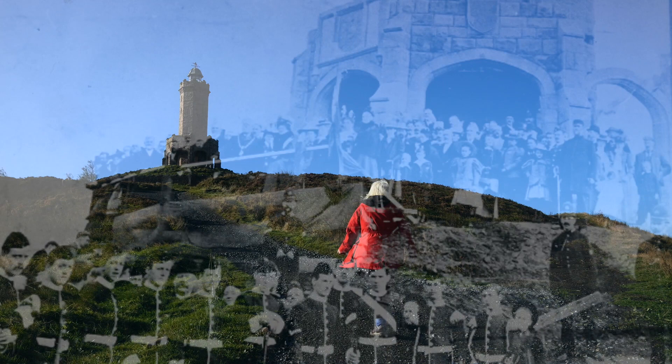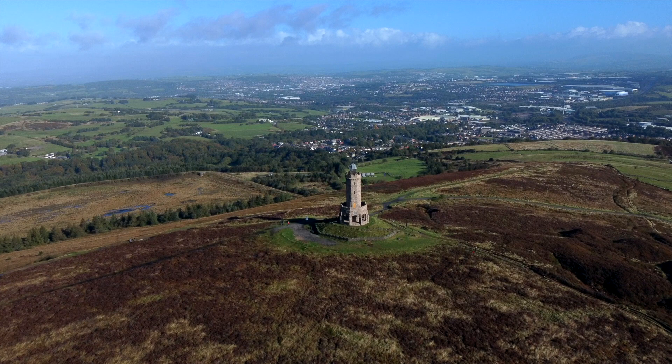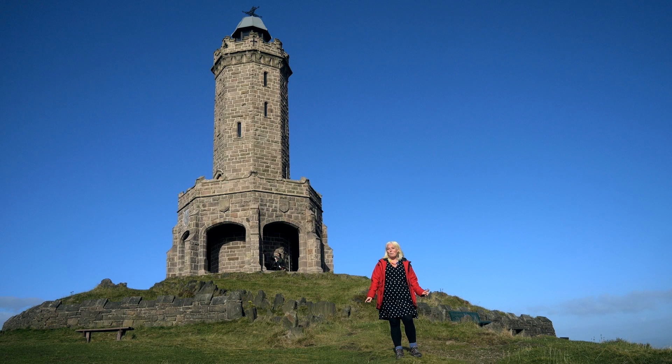Darwin Tower, or Jubilee Tower as it's officially called, was completed in 1898 to commemorate Queen Victoria's Diamond Jubilee. It was also seen as a celebration of the victory of local people for the right to access the moor. Jubilee Tower is 85 feet tall and if you're lucky enough to find it unlocked when you visit you can climb to the top to see panoramic views across the area. If it's clear you might even be able to see as far as North Wales or Blackpool Tower.